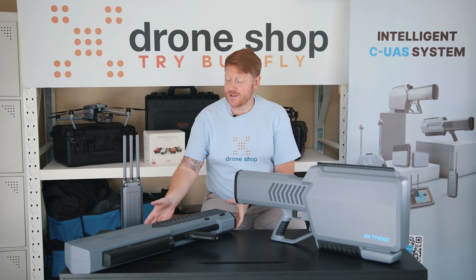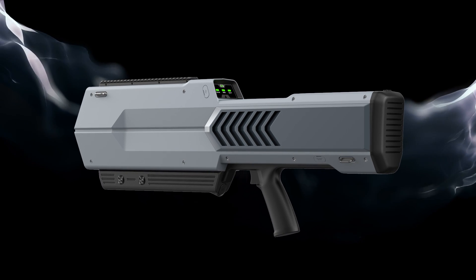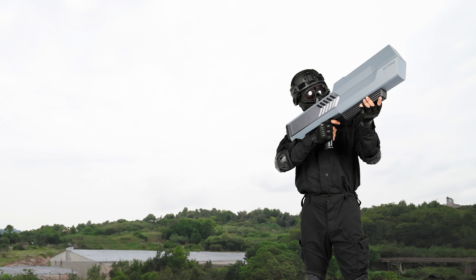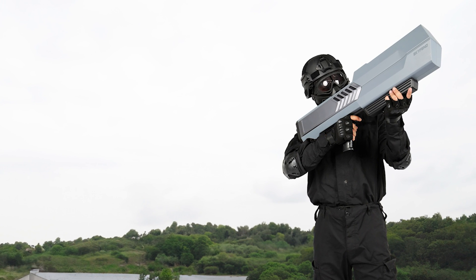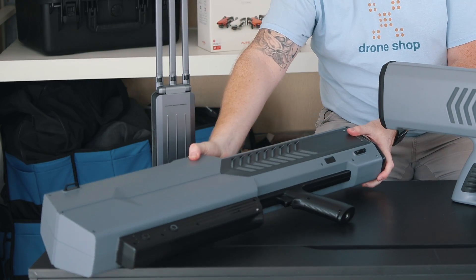The next product in the range is the Skyfen Blader. The Skyfen Blader is a portable jammer for small unmanned aerial vehicles. Featuring countermeasures for UAV flight control, map transmission and GNSS bands. It can repel drones to solve the threat of rogue small unmanned aerial vehicles. The Blader is compact and lightweight and can detect and deter drones up to one and a half kilometres away.